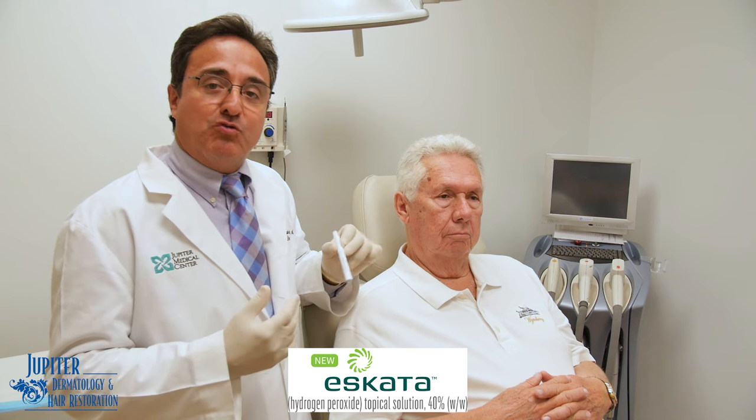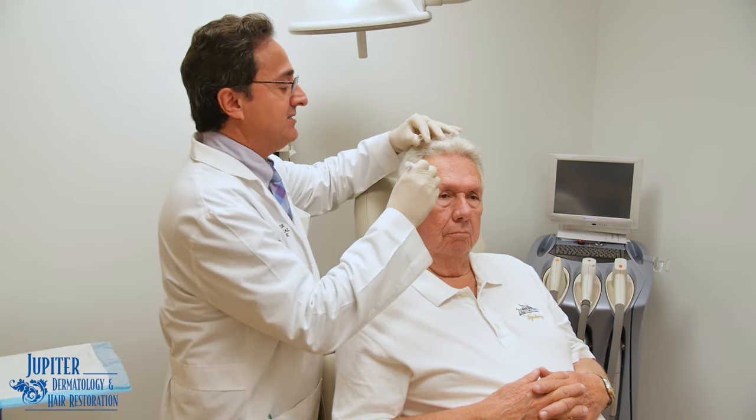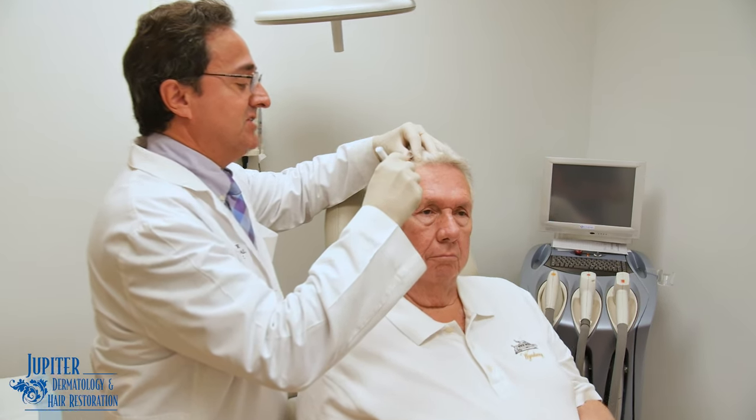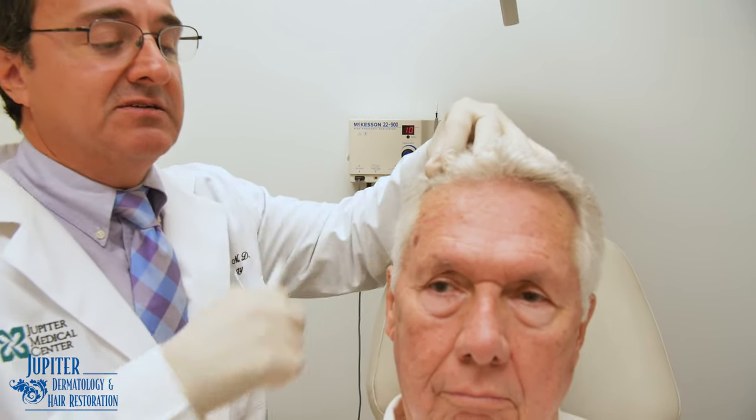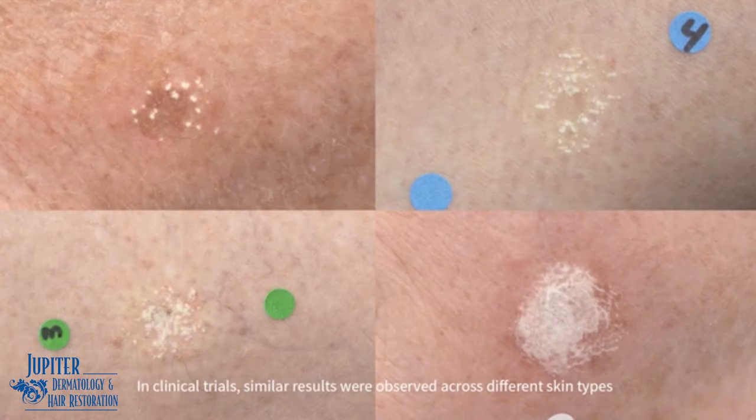A new medication that recently came out is called Eskata, and this is 40% hydrogen peroxide. When applied onto the lesion here, as you can see, we wet the area and the solution gets absorbed into the skin. Over the next couple of days it's going to get dried up, scaly, might get a little bit red, and it will start to dissolve and fall off.